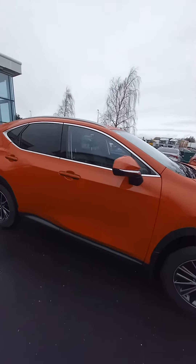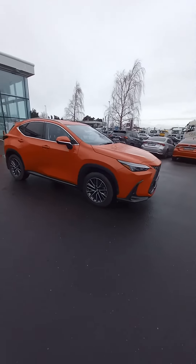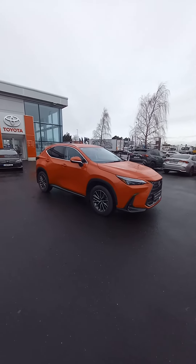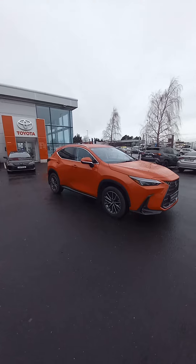This car comes with a 12-month warranty as well. The car is available for a test drive — if you'd like to come in and have a drive, we're open 9 to 6 Monday to Friday, or 9 to 4 on Saturdays.